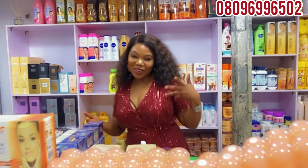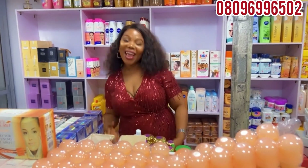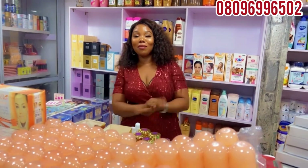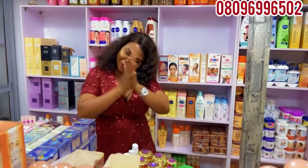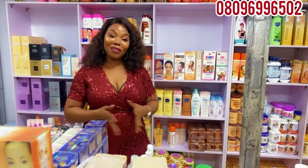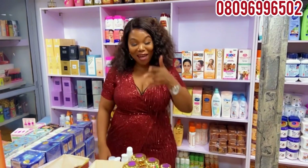Hello everyone, this is Yike Mobeka. Like I told you from my last video, I said I am back like never before. So welcome to my channel, welcome to my YouTube page. If you're new to my channel, please subscribe and put on the notification bell so that you can get my video whenever I make a post.